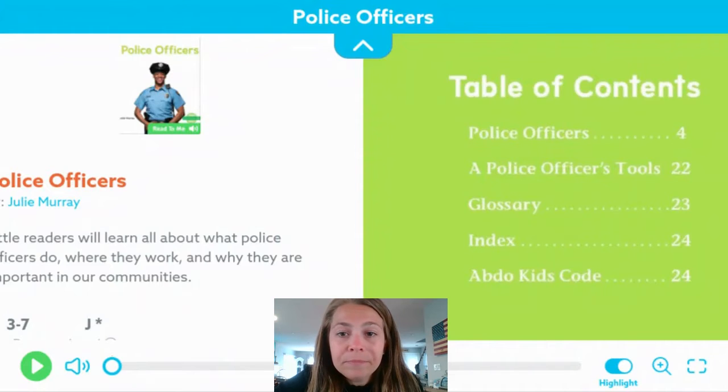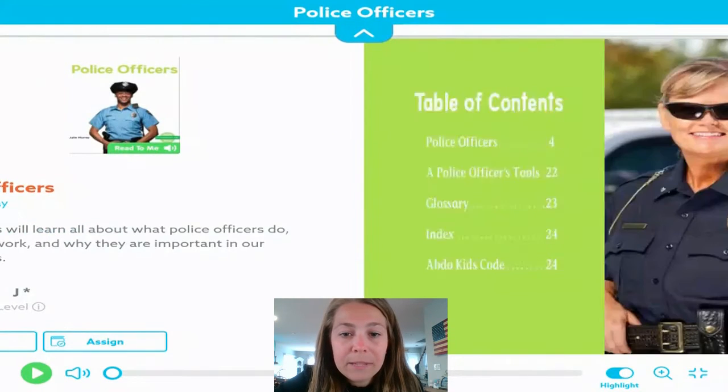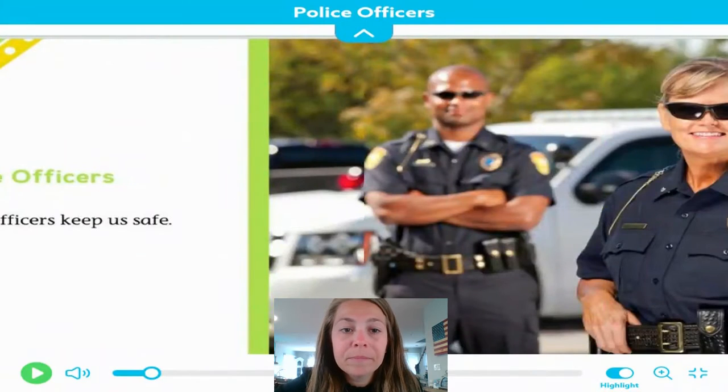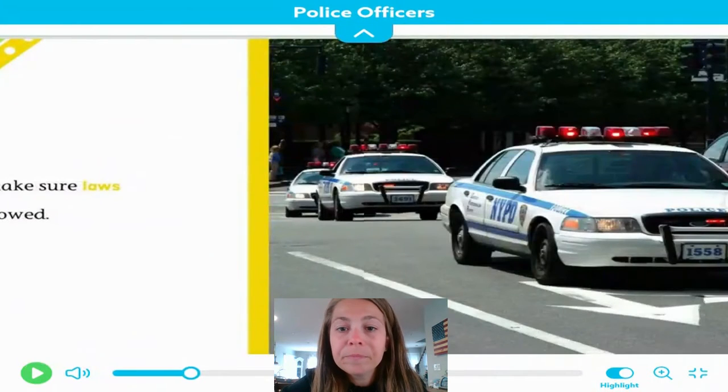Let's take a look at our book. Let's begin reading. Police officers keep us safe. They make sure laws are followed.